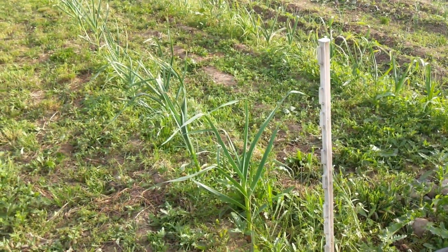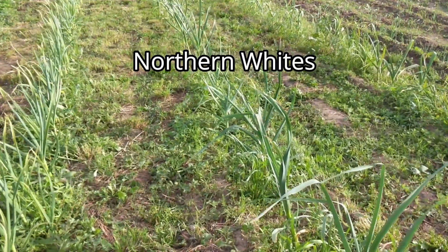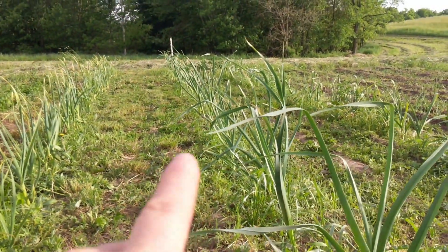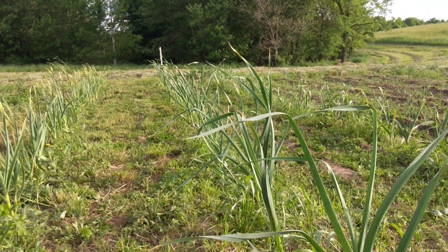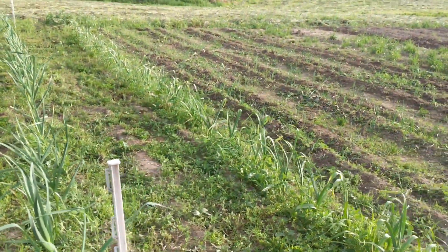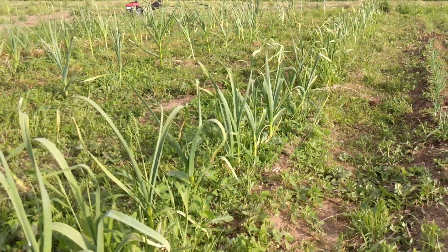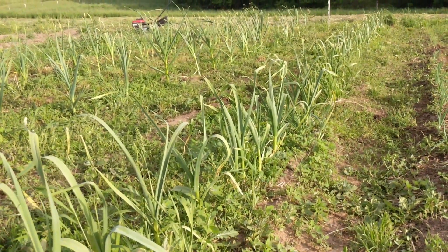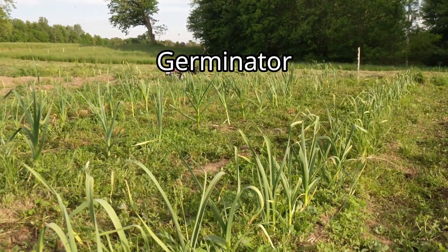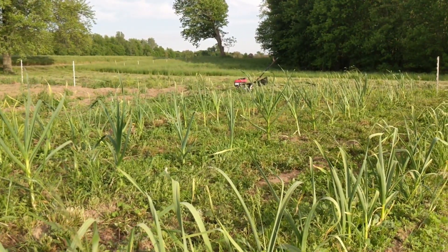The second row — these are the Northern Whites. These get really big. What's also interesting is this row is catching up in height, but the Northern White has been tall for a really long time. And then we have one more row — the plants are smaller, so I'm just assuming it's the variety. This one is called Germinator. I'll put links to each of these into the description, or at least to thegarlicstore.com.